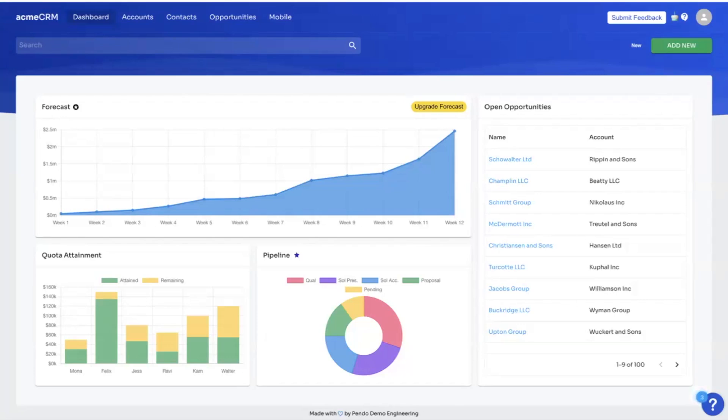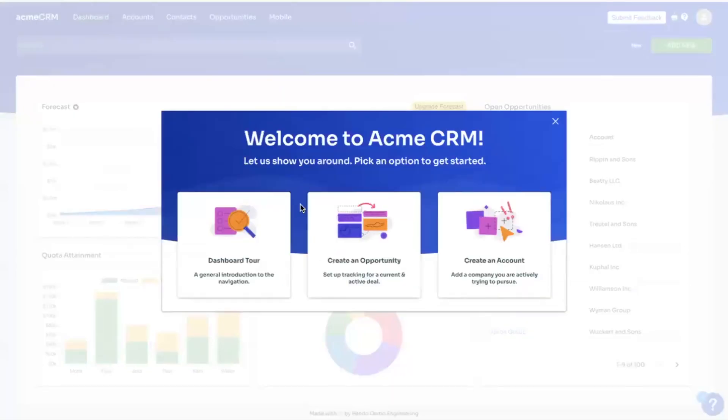Pendo makes scaling user onboarding simple and effective by giving you tools to create in-app messages, or what we call guides, and combining those with data to deliver intelligent targeted messages to your users. Here's an example using Acme CRM, our demo application, to show you how you can welcome new users to your app with customized guides.